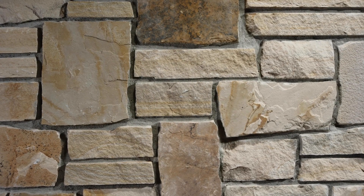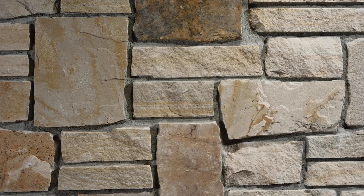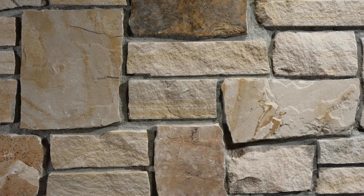The larger rectangular castle rock pieces are the bed face pieces. Bed face stone comes from the tops and bottoms of the sandstone slabs. The bed face has more color and variation from the mineral settling between the layers of stone.